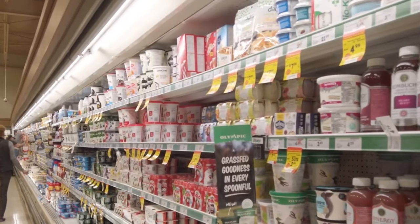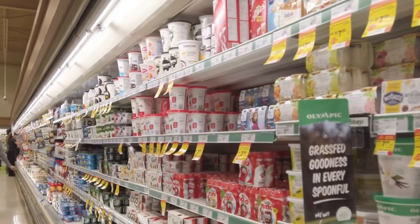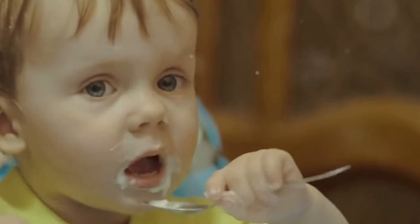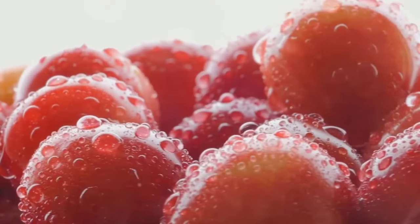And here's the beauty of yogurt: it's an excellent source of probiotics, the good bacteria that promote a healthy gut. It's also packed with essential nutrients like protein, calcium, and vitamin D. Not to mention it's incredibly versatile — you can have it on its own, use it in smoothies, or even use it as a base for dressings and dips. A daily dose of yogurt can be a delicious way to keep your health in check.